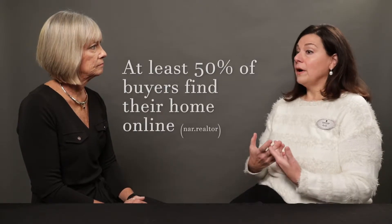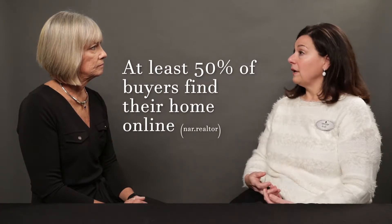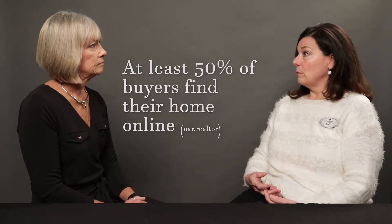Online is the number one venue that people are looking at right now, so your home needs to look the best that it can look — because it will get swiped right through Realtor.com or Zillow if it doesn't look amazing online. It will just get overlooked.